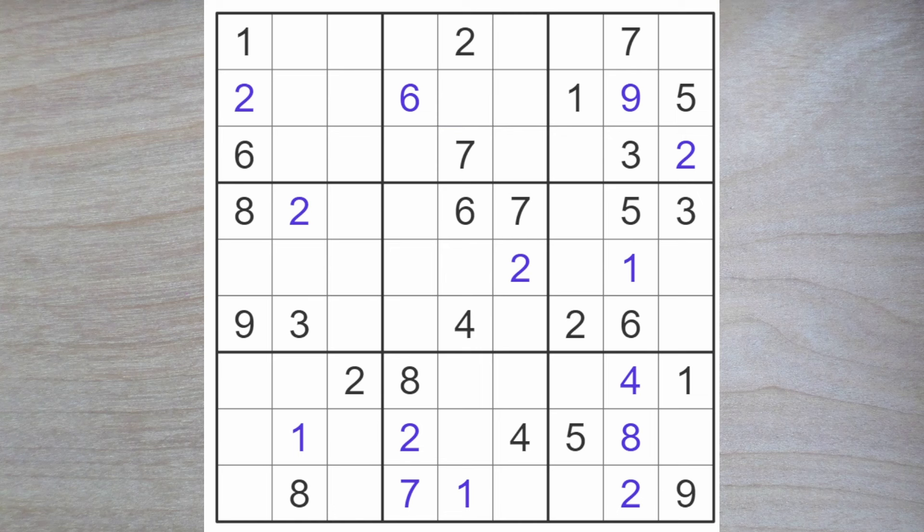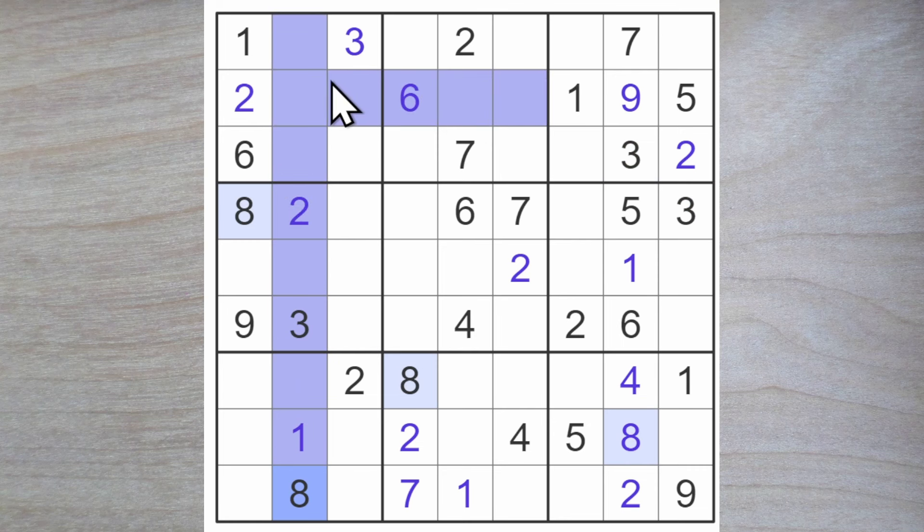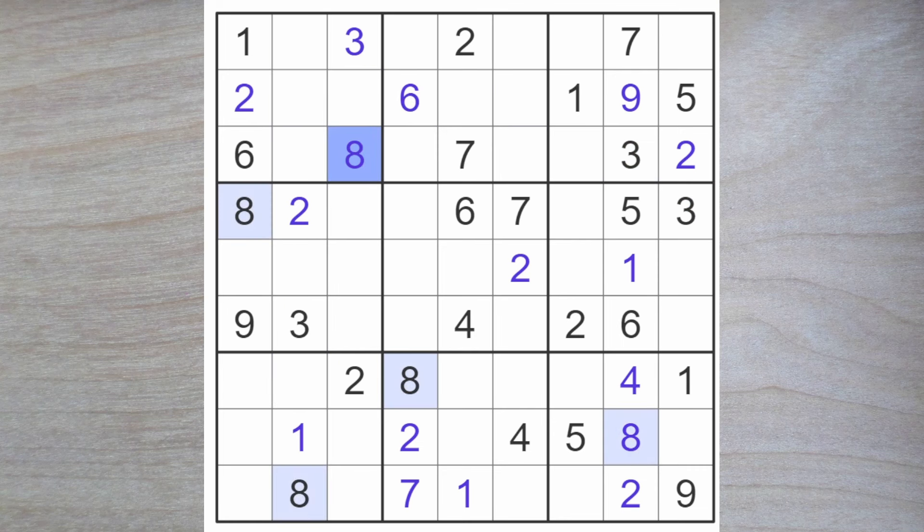Look at the seven here — that definitely forces a seven into one of these two squares. Now we've got two fours blocking here as well, so four and seven must go here. Therefore we have a three and an eight pair here. Since one of these is a three and we have a three blocking over here as well, and this is three blocking up, we know that this must be a three. And we also know that an eight blocks up, and one of these is an eight blocking across, so this has got to be an eight.